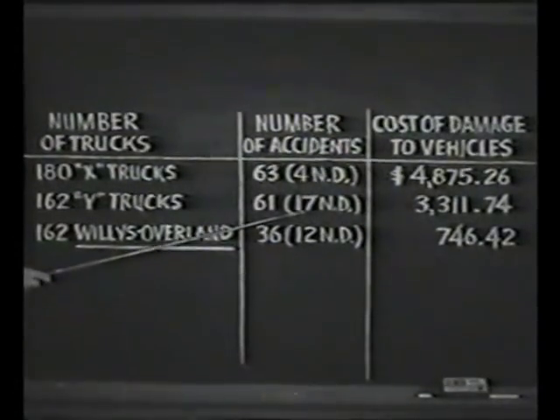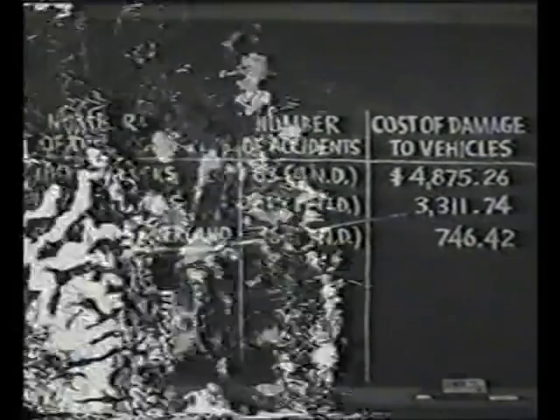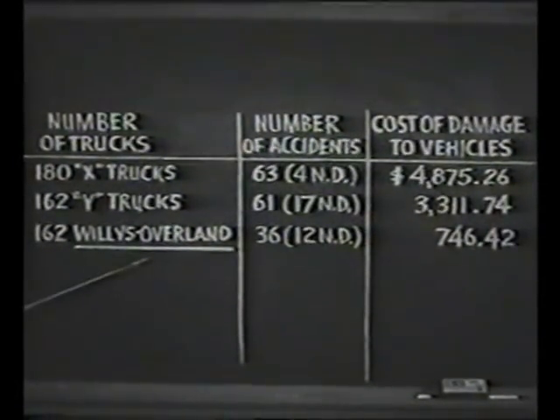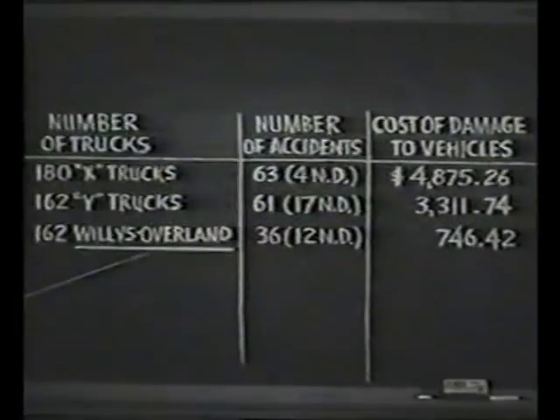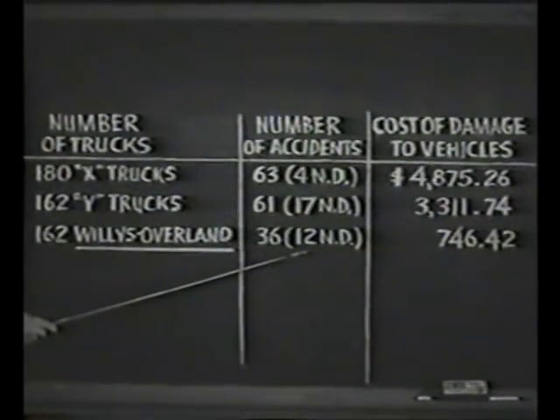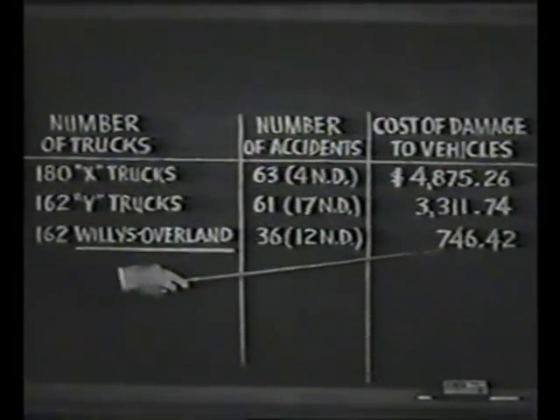Total cost, $3,311.74. Over the same year with the Willys units, they had only 36 accidents, of which 12 were no damage, and a total repair cost of less than a quarter of the nearest competitor.